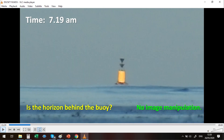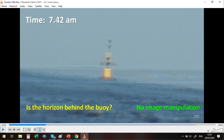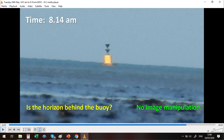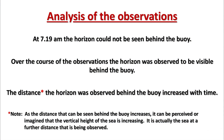A series of screenshots at the following times shows whether the horizon is visible behind the buoy: 7:19 a.m., 7:31 a.m., 7:42 a.m., 7:52 a.m., 7:54 a.m., 8:30 a.m., 8:45 a.m., 8:46 a.m., and 8:55 a.m. No image manipulation was applied to any of these images.